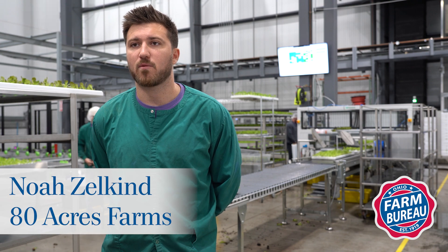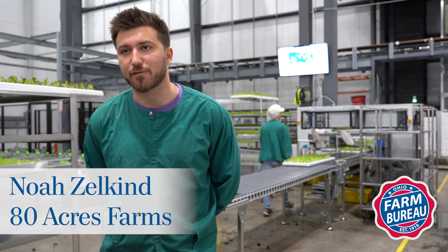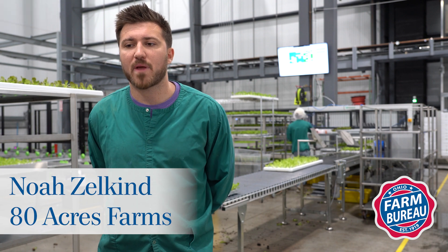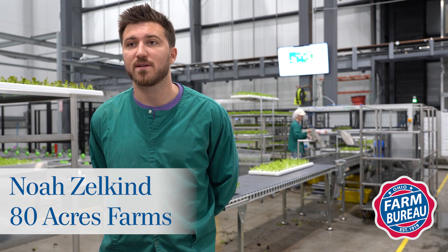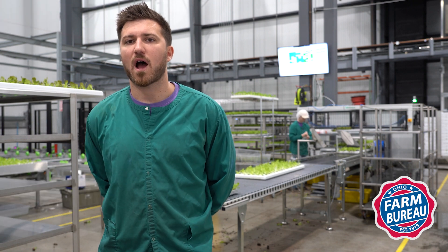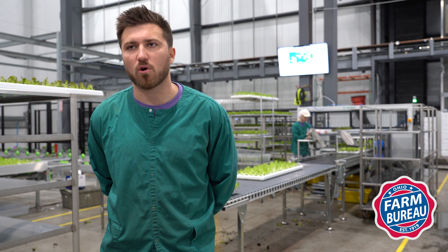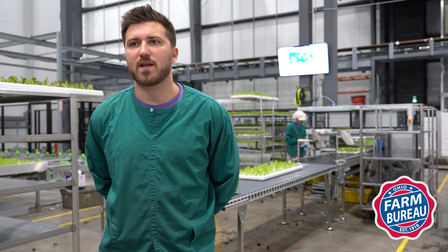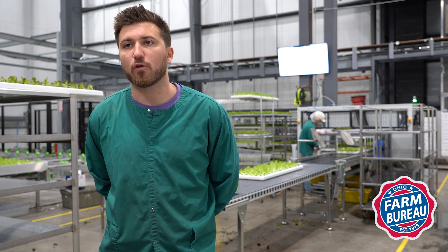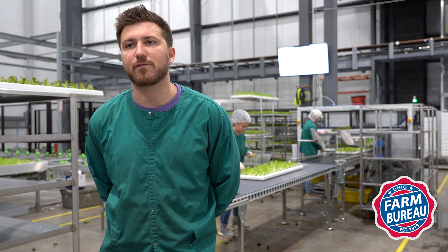It's not our first vertical farm, but we really do believe it's something special. We produce about 10 million servings of food here a year, and we're really trying to change the way the world eats. We believe this is kind of the next generation of farming — really the next step of control and evolution in our understanding of how to grow food. But we also see ourselves as just a part of an evolving food system.